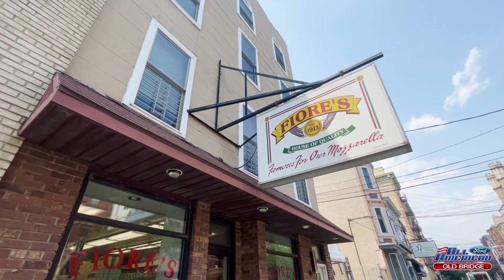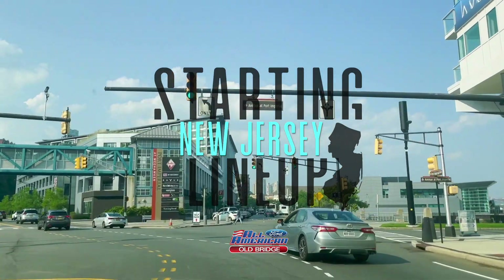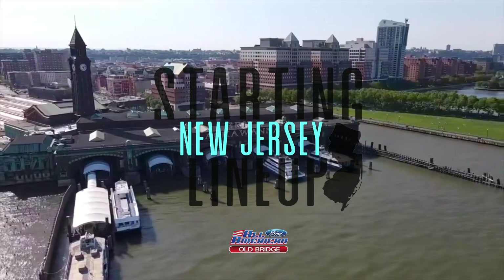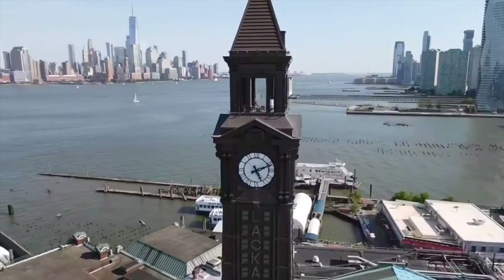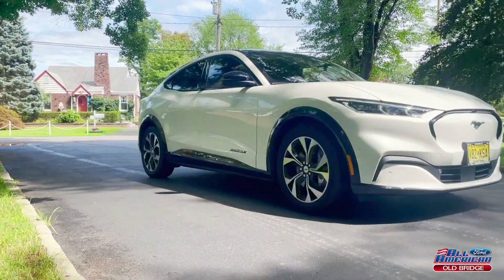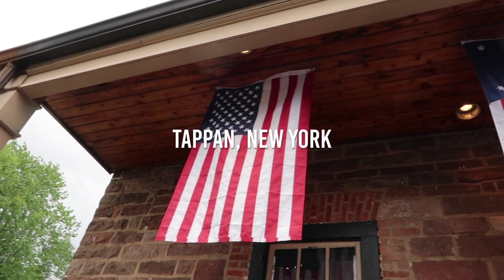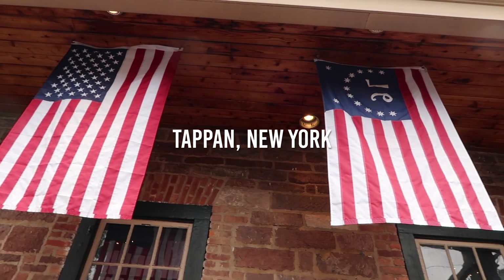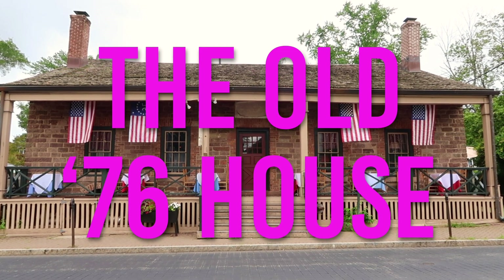Big thanks to the Amato family for having us. And now we're going to go from Frank Sinatra to George Washington — because we're in the magical state of New Jersey. I got a phone call from my friends at All-American Ford as I was leaving Hoboken. They said, 'Boots, we're featuring the all-new all-electric Mustang Mach-E, so if we're going to take a classic and go to the future, we should also visit the past.' So here we are in Tappan, New York at the oldest tavern in America — the 76 House.